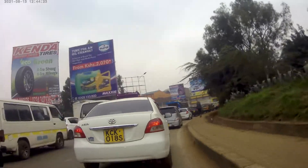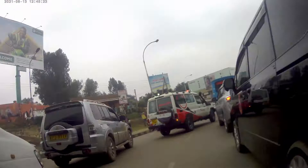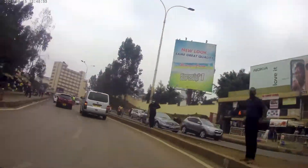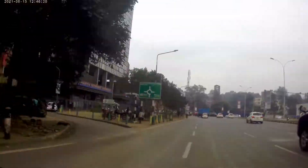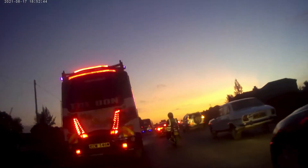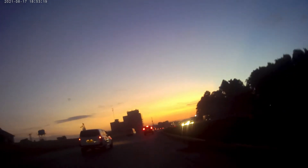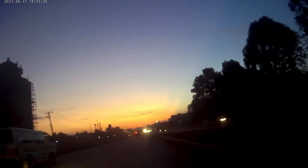My office is in the outer part of the CBD so I don't really have to fight with the Kangemi traffic. After such a cool ride, when I was commuting back home, I got to see this amazing, amazing sunset.